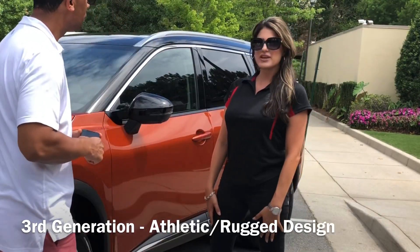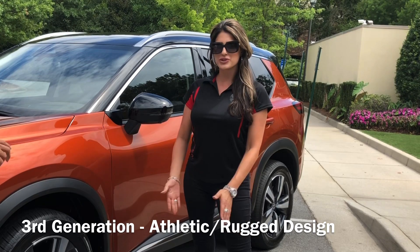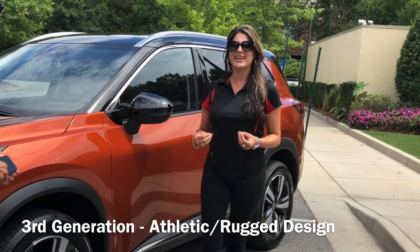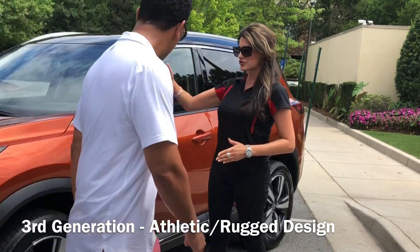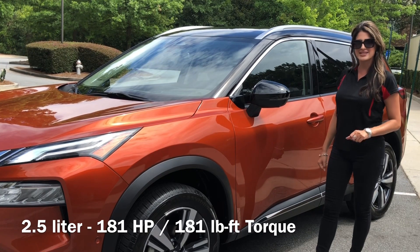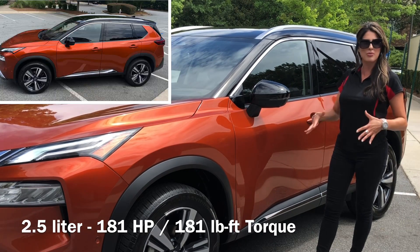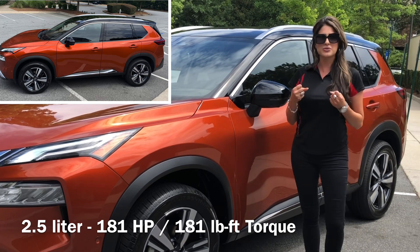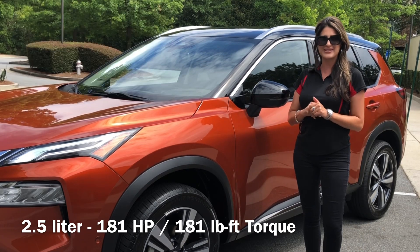We are on the third generation Rogue, which is very exciting. You will notice Nissan went for a more athletic, rugged design. Everything is clean, with this new shape that is inspired by the X-Motion concept. This is what the consumers wanted, so we have delivered.